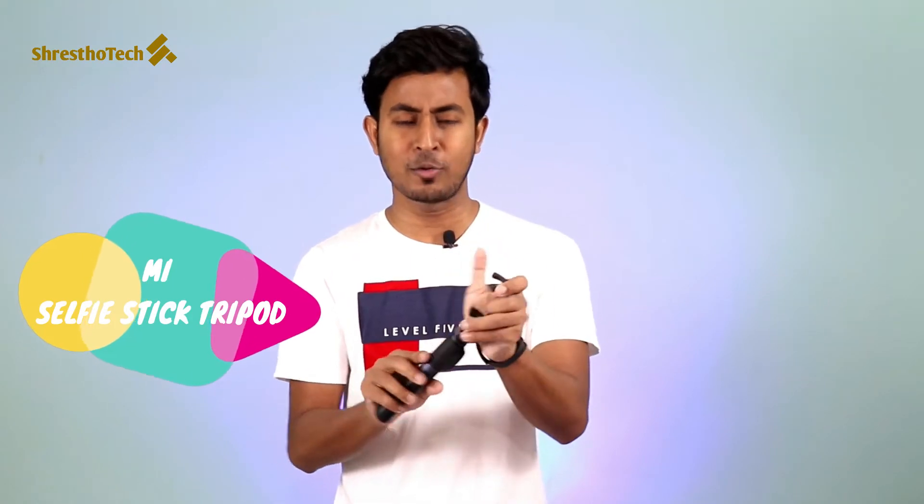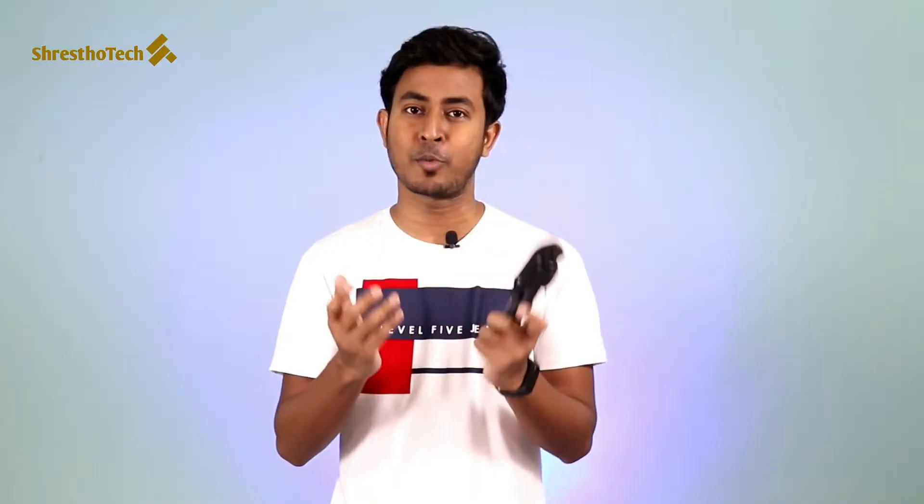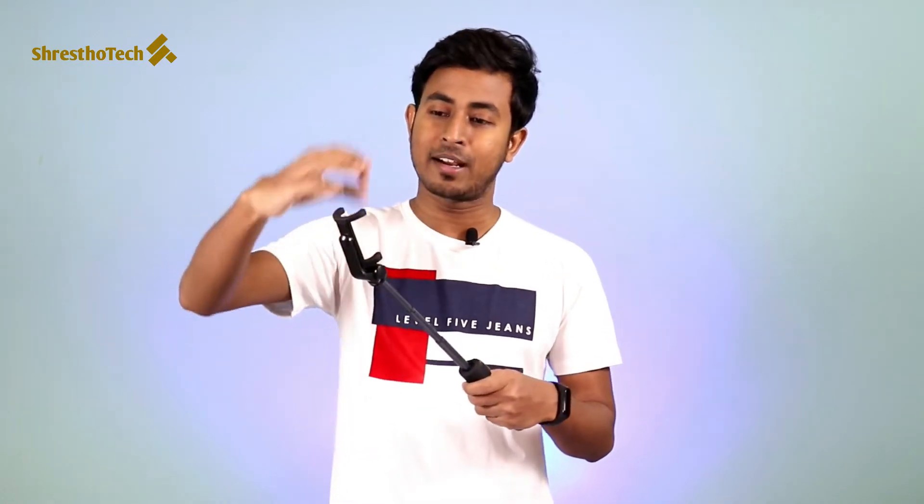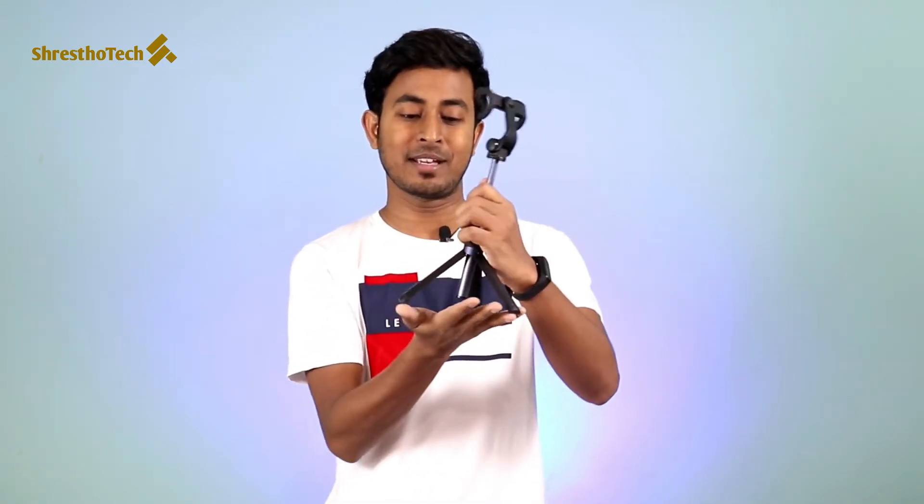This is the Xiaomi Mi Selfie Stick and Tripod. It's a very beautiful and very small, compact device. If you don't need it, you can hold it in your pocket. This device is super — very very beautiful. You can expand this device, and you can rotate it. One of the special features is the tripod facility — when you extend it, it adapts into a tripod and can work with any kind of camera.